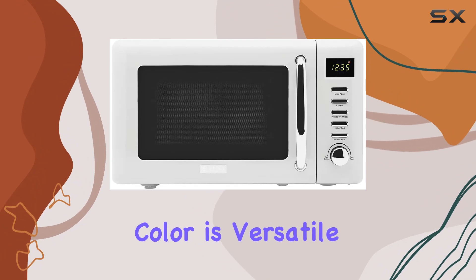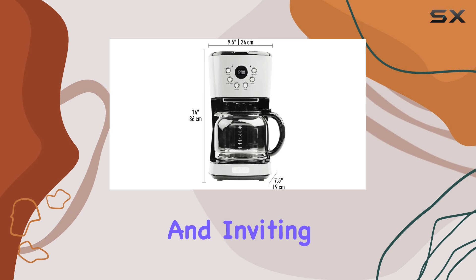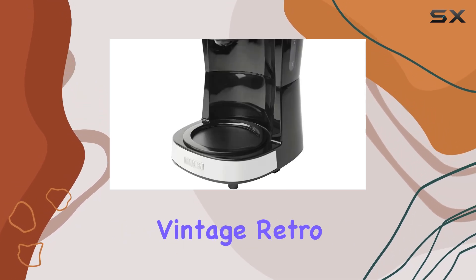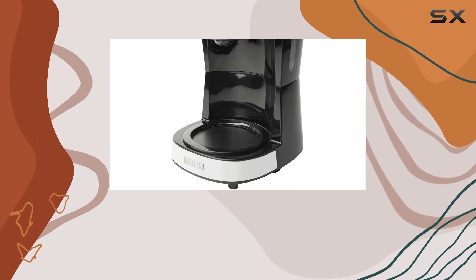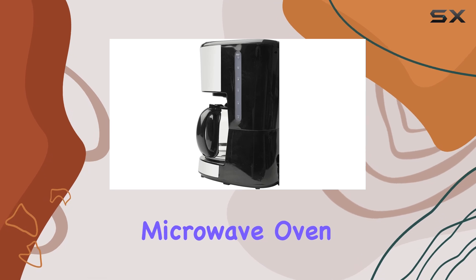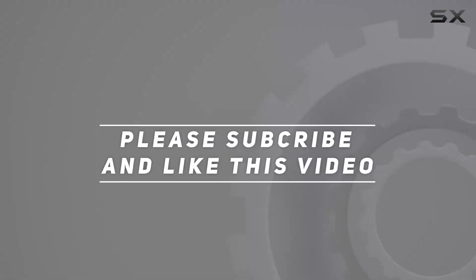The ivory color is versatile, fitting into many kitchen designs from modern to farmhouse, adding a warm and inviting feel. In conclusion, the Hayden Heritage 12-Cup Programmable Vintage Retro Home Coffee Maker Machine and the Vintage Retro 0.7 CUFT 700W Countertop Microwave Oven are more than just appliances. Check out the video description for updated pricing, and thank you for watching.